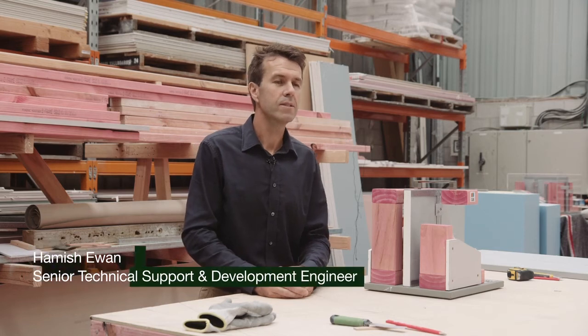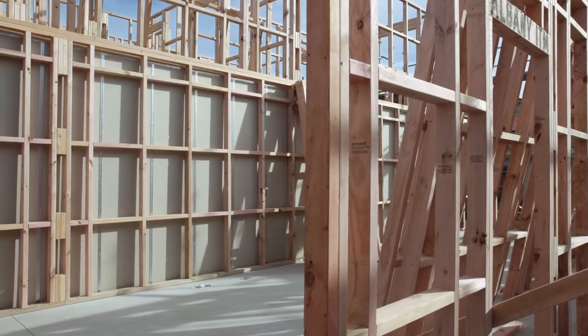My name's Hamish Ewan. I'm a senior technical support and development engineer with Windstone Wallboards, and I've been the project manager on the development of this new Ghibli Intertenancy barrier system.